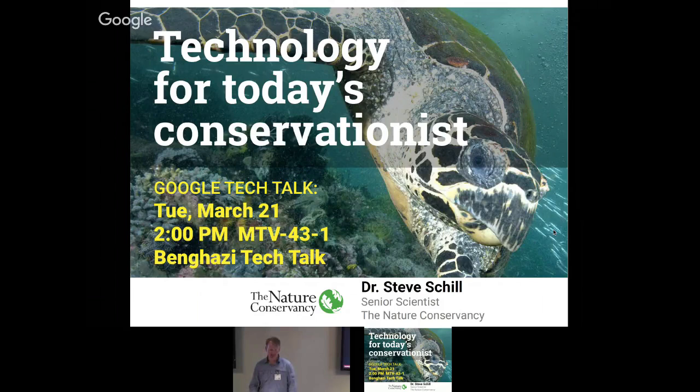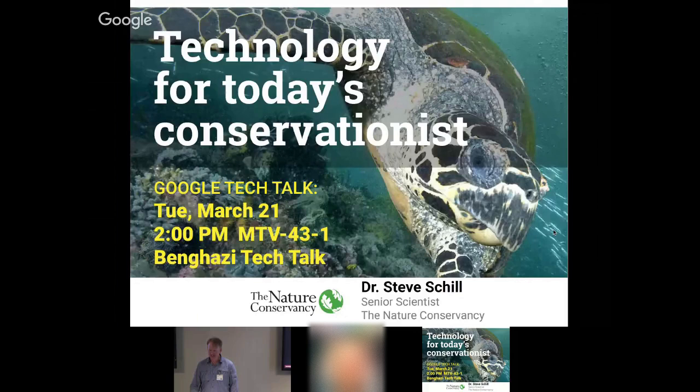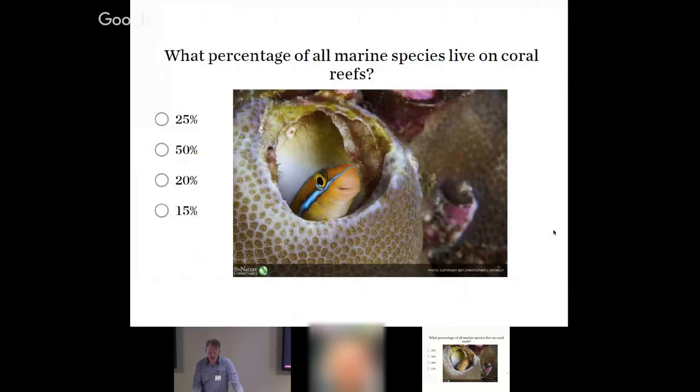Thanks for the opportunity to come. I love talking about technology and how you can apply it to today's conservation problems. Conservation is a really tough problem to solve and we really need technology, because we've got growing populations, diminishing resources — it's one of those wicked problems. How do you solve for the future? What is our environment going to look like? It's going to take technology to really solve these issues.